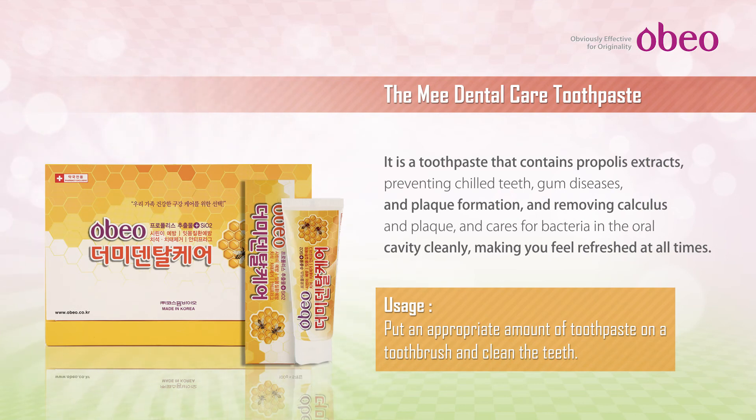Flavonoids contained in propolis help remove oxygen-free radicals and inhibit the protein synthesis of various proteins, helping antibacterial action. Contains SiO2, helping prevent calculus formation as well as tooth discoloration caused by smoking. Main effects: Sterilization, anti-inflammatory activity, antibacterial, prevention of tooth decay, bad breath removal, plaque removal, whitening, and strong teeth.